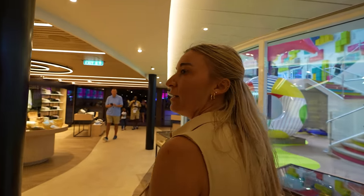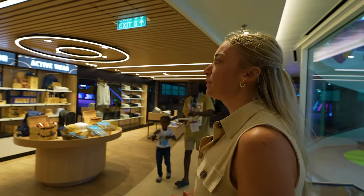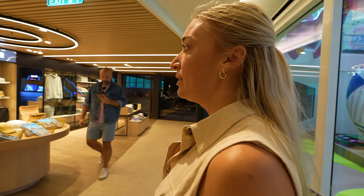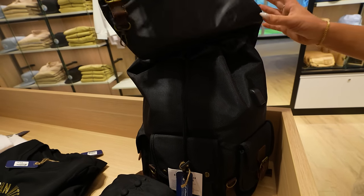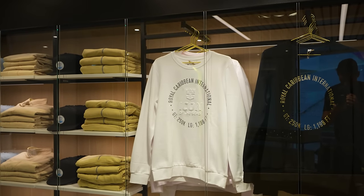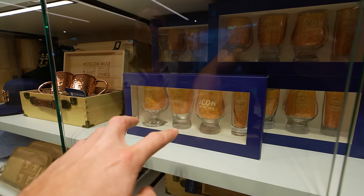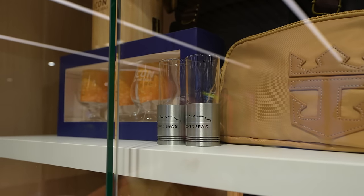Back on deck six we have Sixth and Maines — an elevated merch spot. It's all Royal Caribbean but a little more subtle and adult. If you're not into the bright colors but still want something from your vacation, this is your spot. Look at this leather and nylon bag — that is sick. And these sweatshirts with the embossed logo. Shot glasses that look like old school medicine glasses. We're definitely coming back for those.